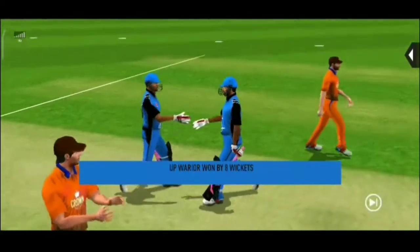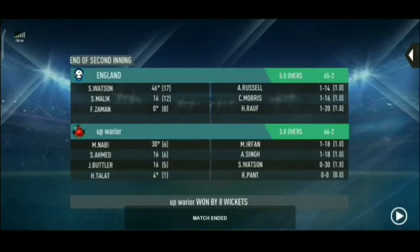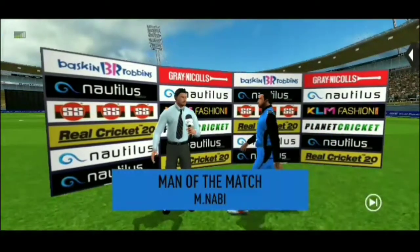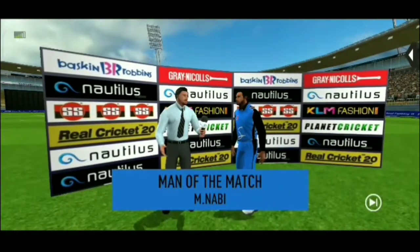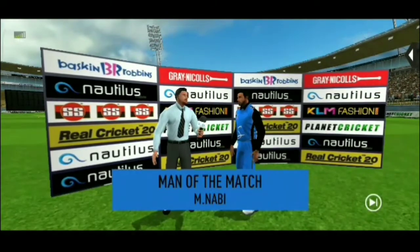The winning runs are scored and the batsmen congratulate each other after having won the game for their side. Let's congratulate our man of the match and catch him for a few words. I felt I was in top form today and I'm really glad I could. Thank you.